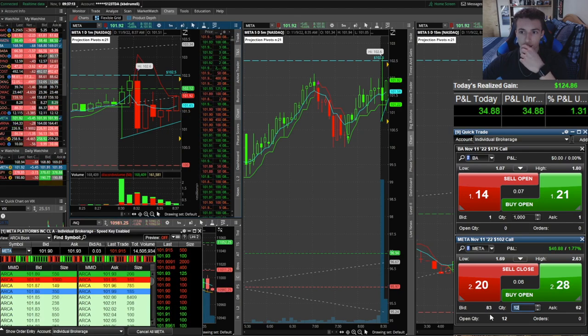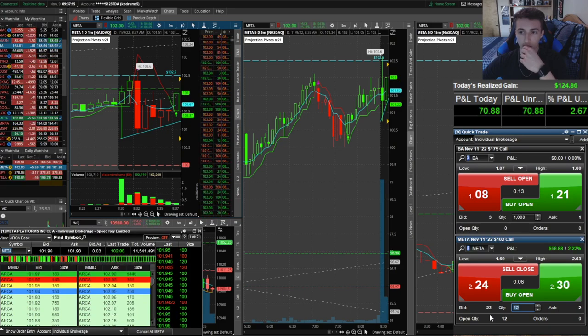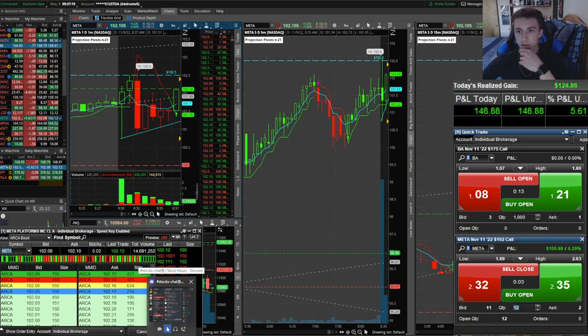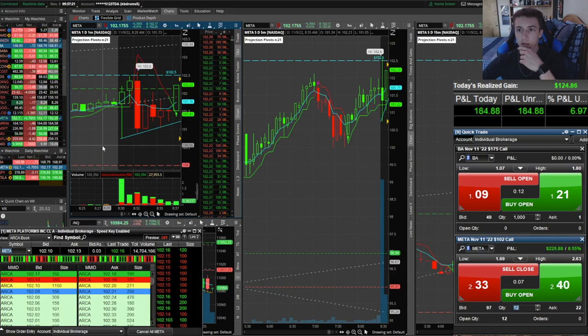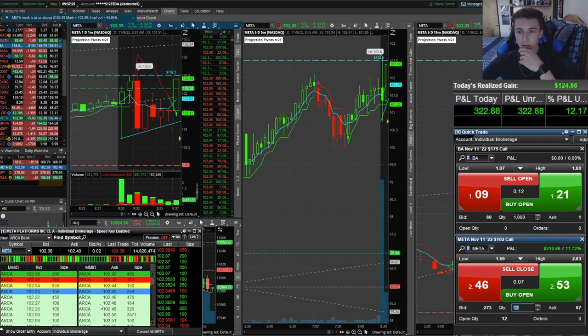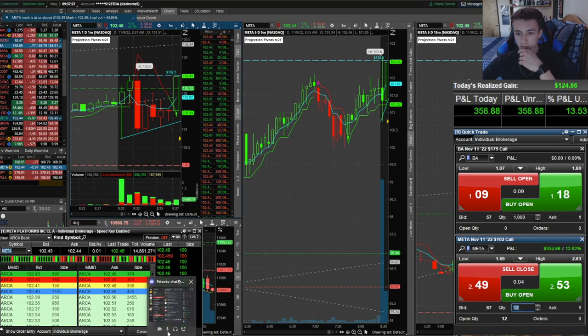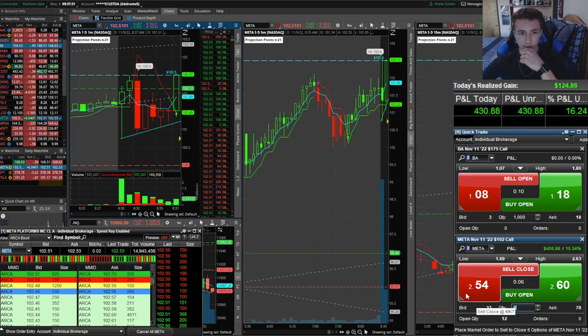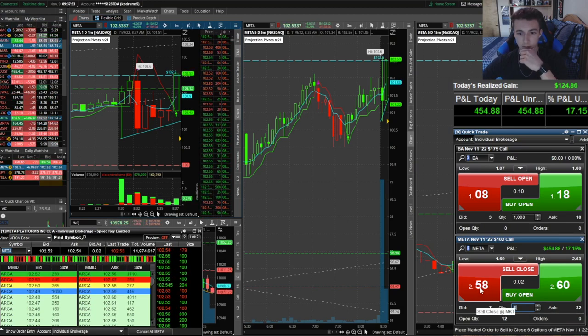You should pay attention here guys — 102.50 is the level you should be paying attention to. 102 calls is what looks good. Yeah, this does look good, trust me. There it goes — it looks good. There it goes, new high, five cents. Here we go.